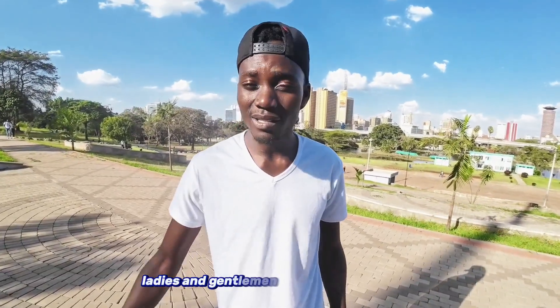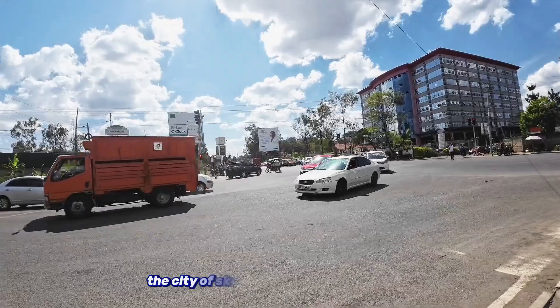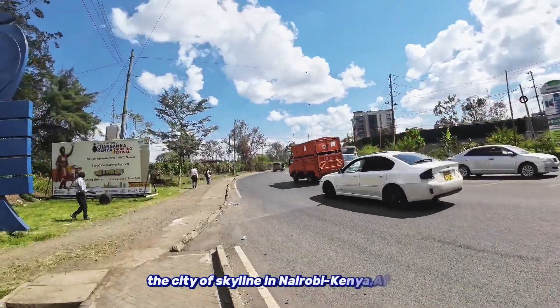Ladies and gentlemen, welcome to Upper Hill, the city of skyscrapers in Nairobi, Kenya, Africa.